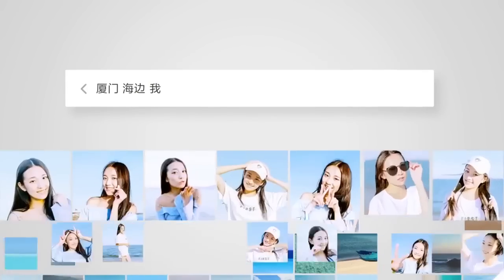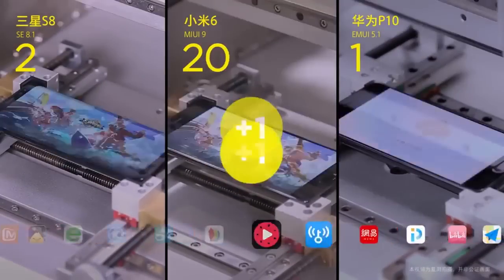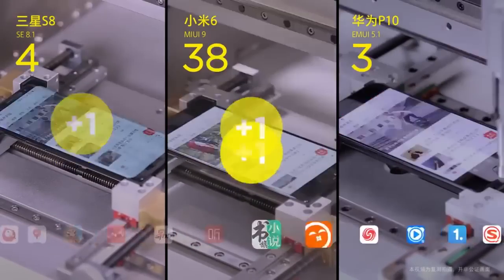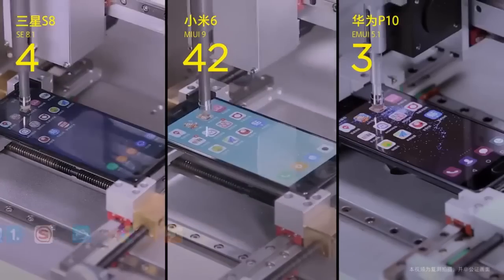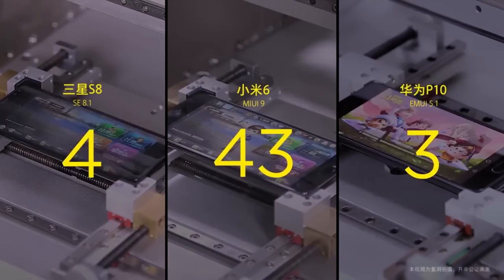MIUI 9 has been in the making for about a year now and now it's finally official. It's based on Android Nougat 7 and comes with three key features – Image Search, Smart Assistant, and Smart App Launcher. The majority of the new features are system optimizations, which should result in a smoother experience, though there are also some visual changes.